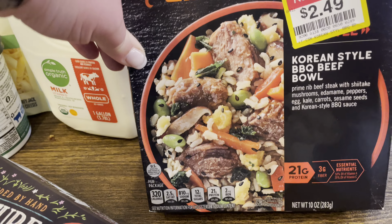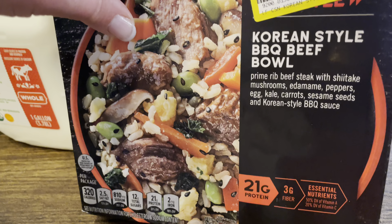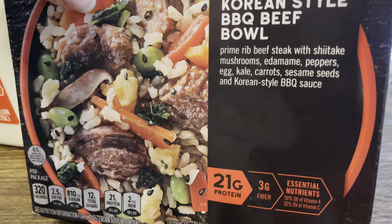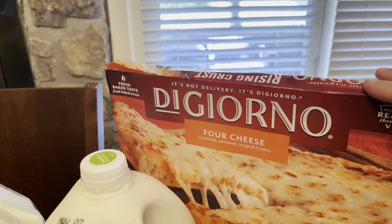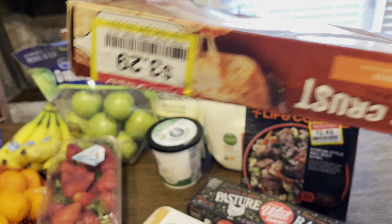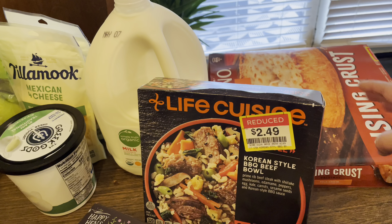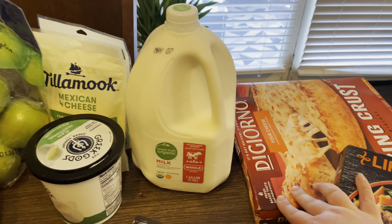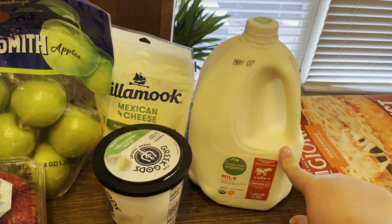I also wanted to pick up a couple of quick items. This was on clearance down to $2.49. I've tried another one of their dishes, and I usually just bulk it up with either some extra vegetables or some protein. This one is a Korean-style barbecue beef bowl — it has a lot of yummy things in there, and the fat content was pretty good: only seven grams of fat and 21 grams of protein. I also got this DiGiorno pizza — I love that they have the self-rising crust, and it was on clearance for $3.29. We can add our own toppings to it.